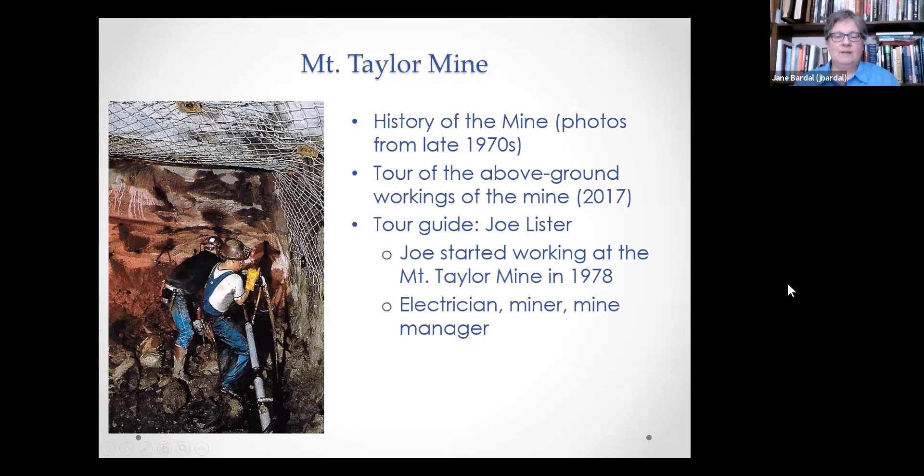Our tour guide will be Joe Lister — he's the guy in the picture there in the white shirt. He started working at the mine in 1978, first hired as an electrician. He worked his way into a position as a miner because that's where you got the most pay, and then he became a mine manager — the position he held until the time that I interviewed him.